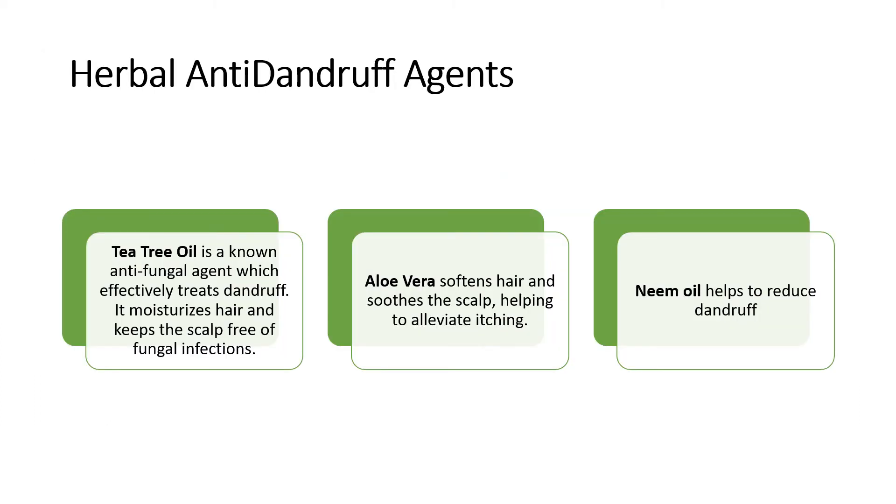Those were the chemical substances. There are also certain herbal anti-dandruff agents which have proved to have equal efficacy. For example, tea tree oil, also known as an anti-fungal agent, effectively treats dandruff. It also moisturizes hair and keeps the scalp free from fungal infections.